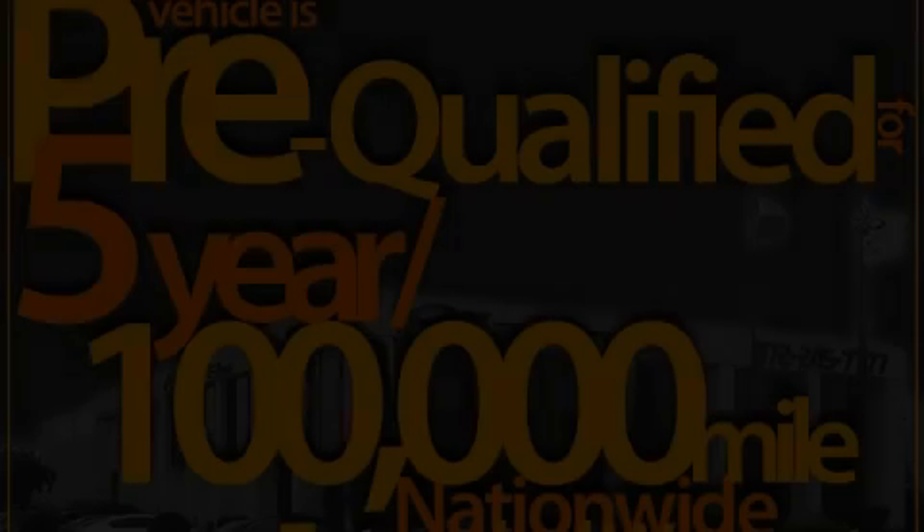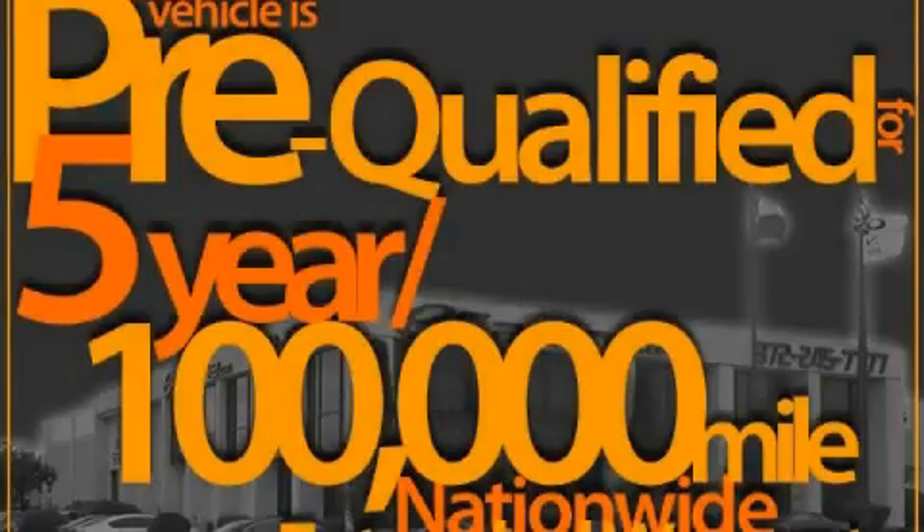It also includes airbags, and this vehicle has fewer than 16,000 miles on the odometer. It features a 3.2-liter six-cylinder engine and an automatic transmission.